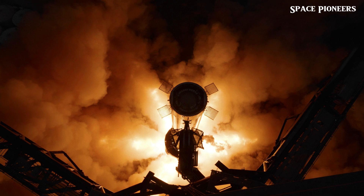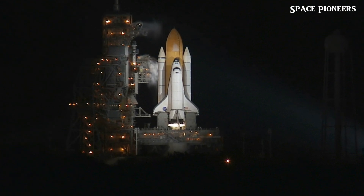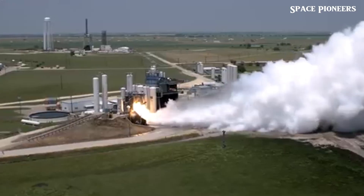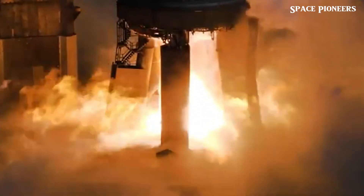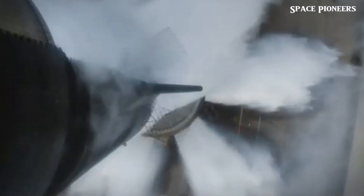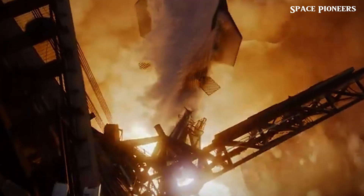At 10:13am, the moment we had all been waiting for finally arrived. B-12's engines roared to life, producing a massive plume of dust and smoke with the distinctive Mach diamond effect clearly visible — a powerful reminder of previous official flights. During the test, some objects were seen rising from the dust and smoke, which turned out to be harmless bits of paper or ash from burned materials, posing no threat.